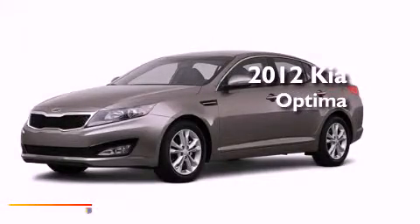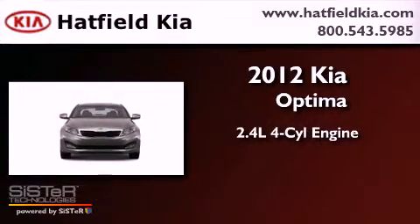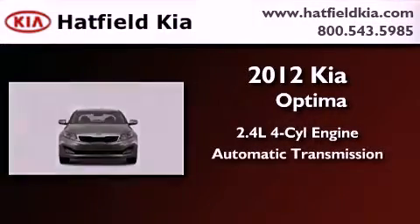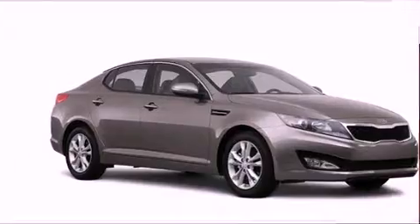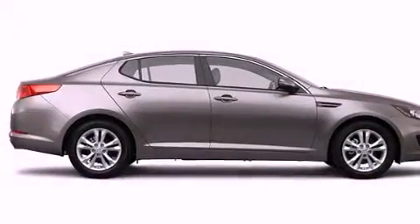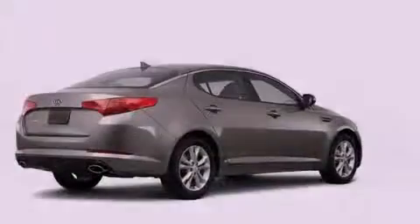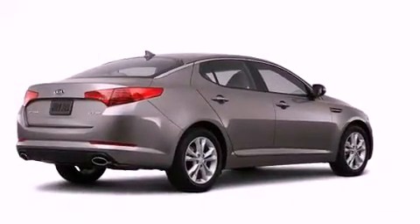This is a brand new 2012 Kia Optima. It features a 2.4 liter 4-cylinder engine and an automatic transmission. Its top features and packages include the premium package, a rear view camera, a heated steering wheel, driver and passenger cooled seats, and a sunroof that enables you to fill the cabin with fresh air at the push of a button.